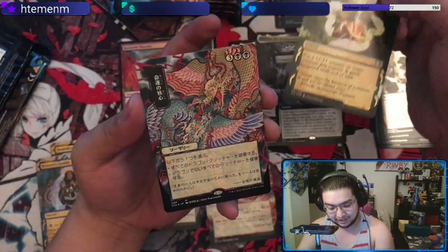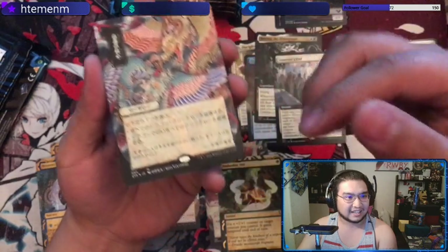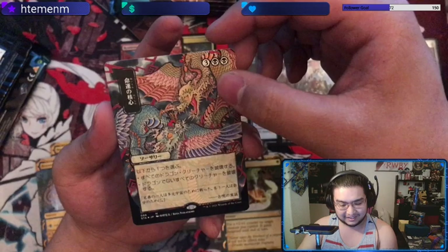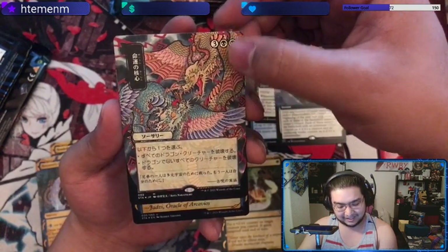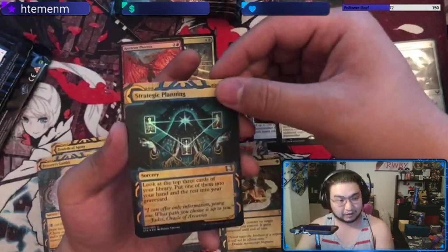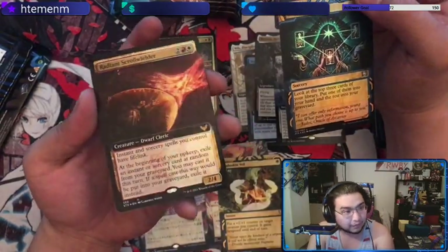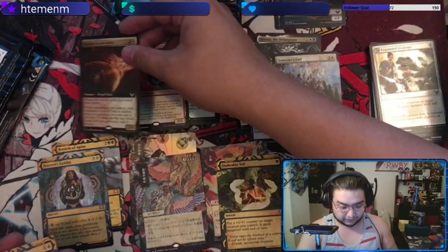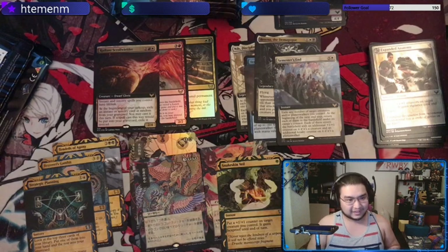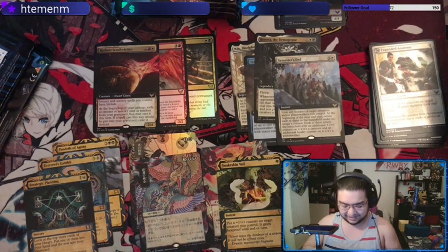We got Crux of Fate! Nice — this is the foil-etched, minimal foiling on the corners. And then we got Strategic Planning for our normal foil slot, and Radiant Scrollwielder for our final card. I was really hoping for Crux of Fate — I was actually really hoping for that one.